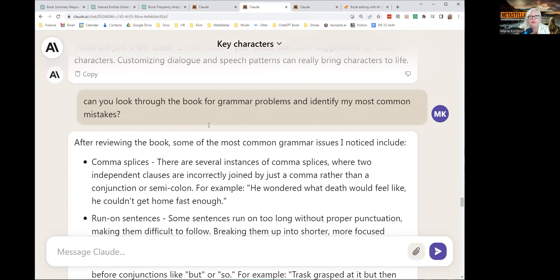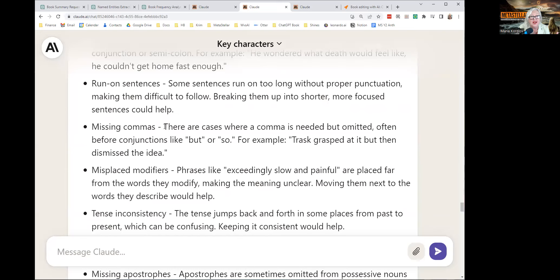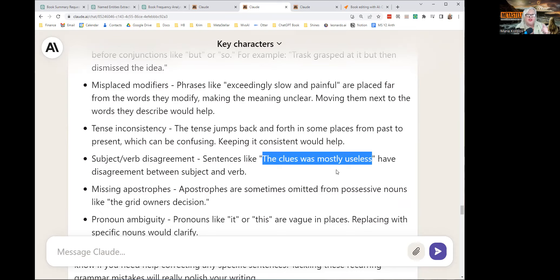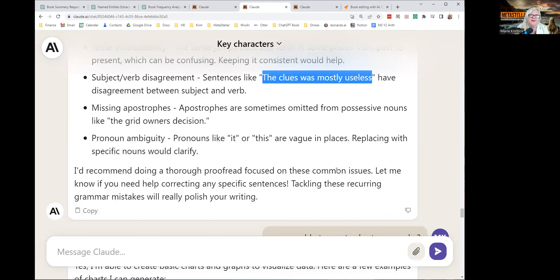I asked it to look for grammar problems and identify my most common issues. It said systemic comma issues, some run-on sentences, misplaced modifiers. This is not accurate. For example, it mentioned the phrase 'exceedingly slow and painful,' but when I actually searched my document for that phrase, it wasn't misused in the way Claude thinks. Similarly, a subject-verb disagreement it flagged — 'the clues was mostly useless' — when I actually searched for it, my text said 'the clues were useless.' So I had it right and Claude misread it. It makes mistakes when you want to drill down into very detailed specifics, but I expect this to improve over time.